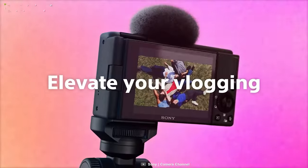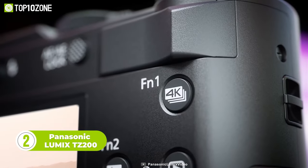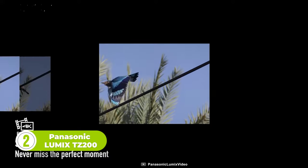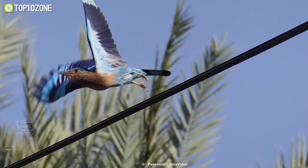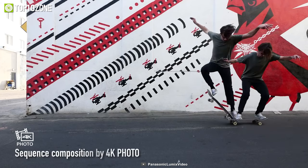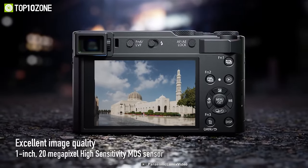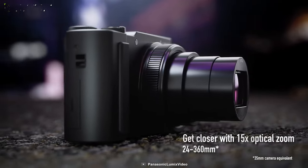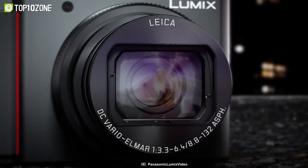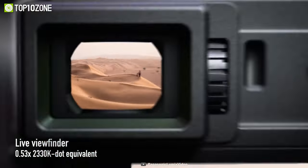Here is the Panasonic Lumix TZ200, an ideal travel companion for adventurers and travel bloggers alike. Designed with powerful functions and a compact body, this camera is ready to capture your journey wherever you go. Don't let low-light conditions stop you — with its powerful one-inch 20-megapixel sensor, you can keep capturing your adventure into the night with more detail, color, and clarity. The 15x optical zoom and Leica DC lens give you flexibility from 24mm wide angle to 360mm zoomed in.